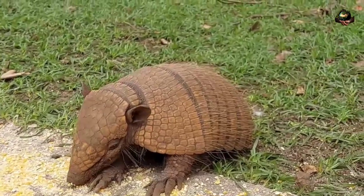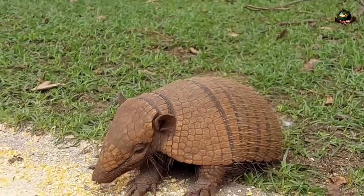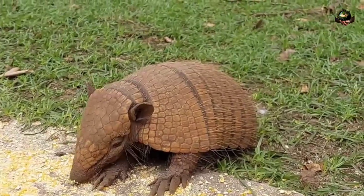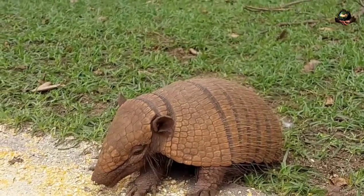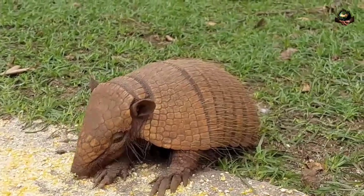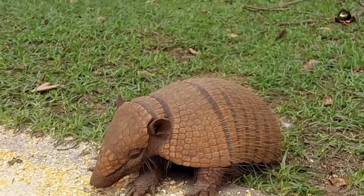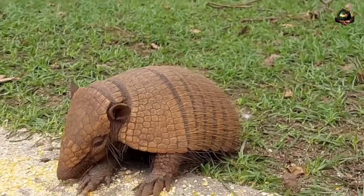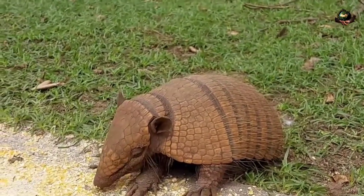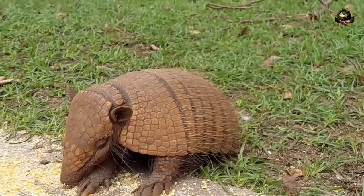Physical characteristics. Armadillos are characterized by their distinctive armored shell, which consists of bony plates covered by tough, keratinized skin. The shell provides protection against predators and is made up of overlapping bands or plates. Depending on the species, armadillos may vary in size from about 5 to 59 inches (13 to 150 centimeters) in length, and weigh from 3 ounces (85 grams) to 120 pounds (54 kilograms).